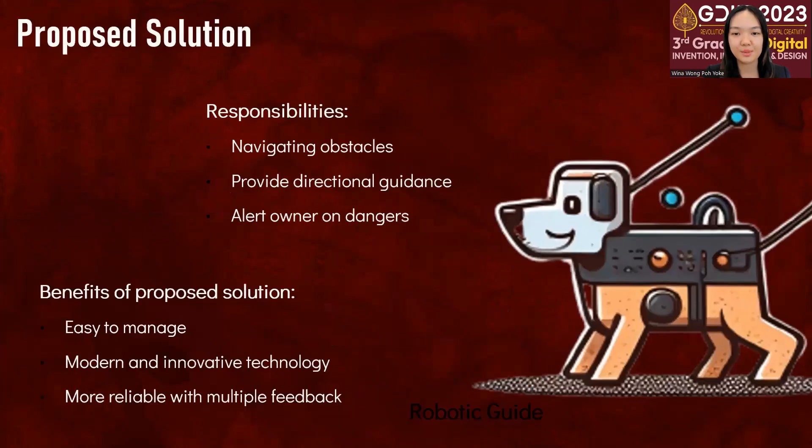My proposed solution aims to overcome these limitations by providing an easy-to-manage robotic model which will help to guide the blind in navigation. It will be able to navigate obstacles, provide directional guidance and alert the owner of any dangers.